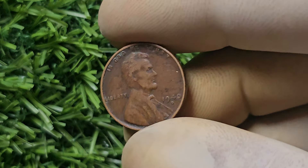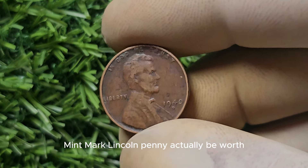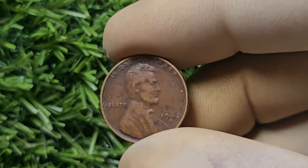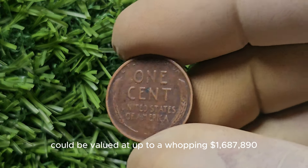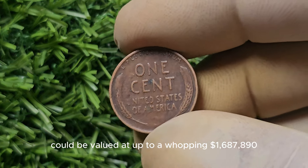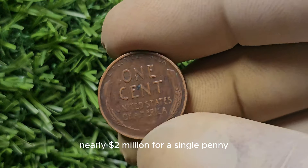Let's talk numbers. How much could a 1940-D Mint Mark Lincoln Penny actually be worth? Well, prepare to be amazed. In some cases, a 1940-D Mint Mark Lincoln Penny in perfect condition could be valued at up to a whopping $1,687,890 — yes, nearly $2 million for a single penny.